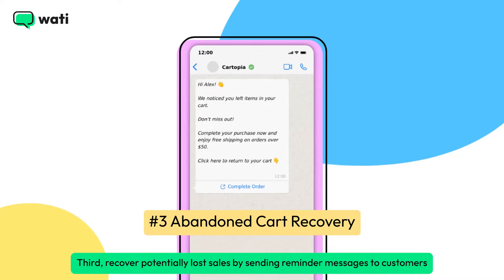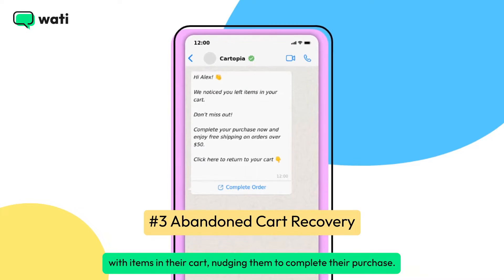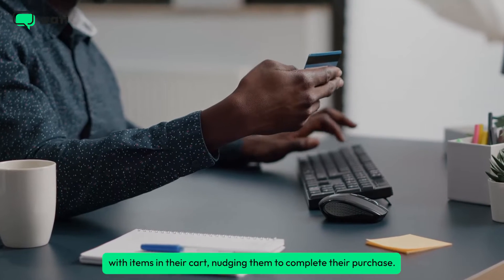Third, recover potentially lost sales by sending reminder messages to customers with items in their cart, nudging them to complete their purchase.